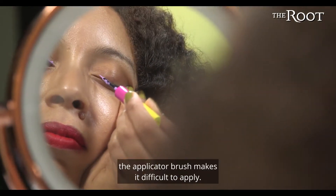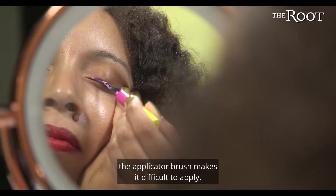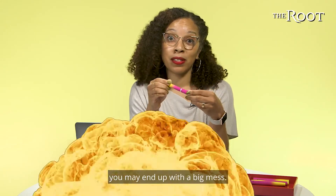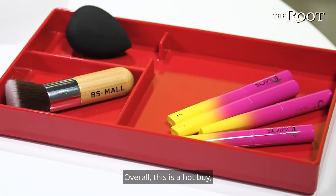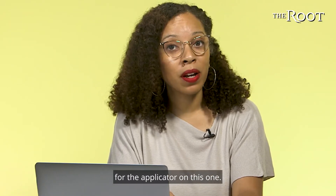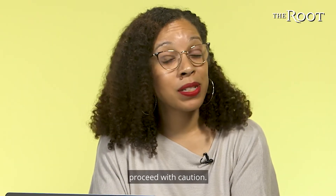But what I don't love — the applicator brush makes it difficult to apply. So if you don't have a steady hand, you may end up with a big mess. Overall, this is a hot buy, but I have to take a lot of points away for the applicator on this one. So if you're thinking about buying, proceed with caution.